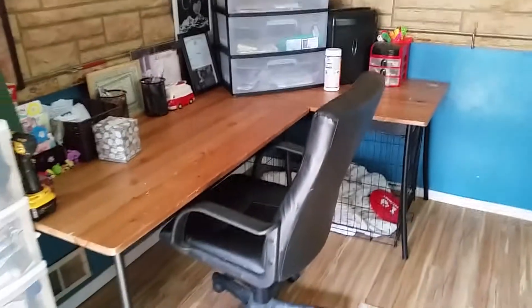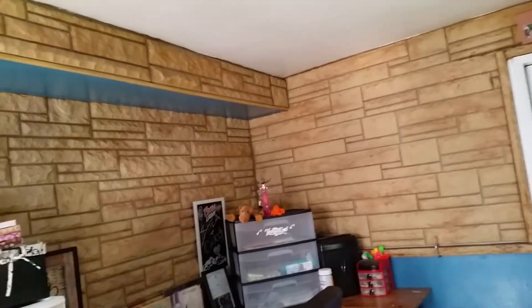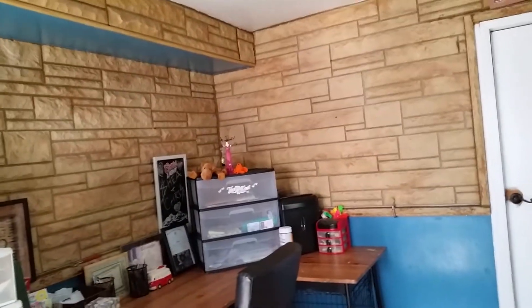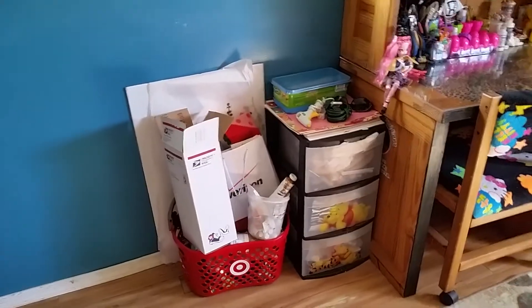This is my husband's desk over here with another dog cage under it. When we moved in there was this crazy wall stone stuff, but we kind of ended up liking it after it was painted. And this is my shelf over here, which is a mess, but whatever — more boxes and cardboard for crafting.